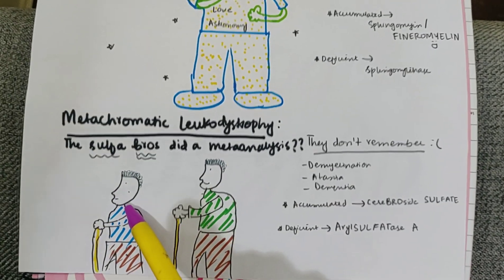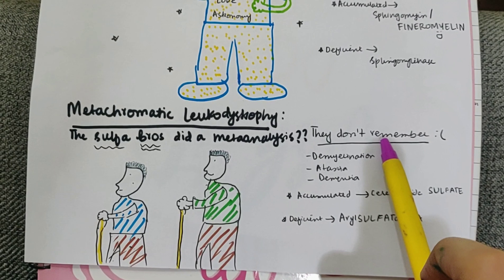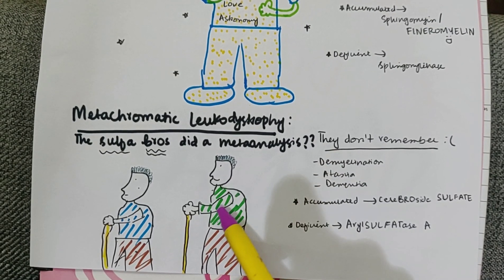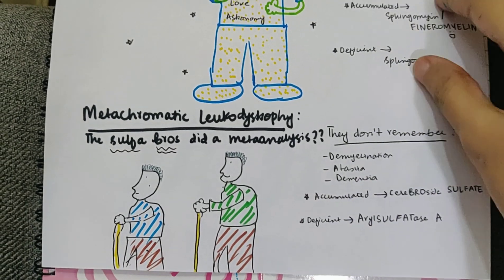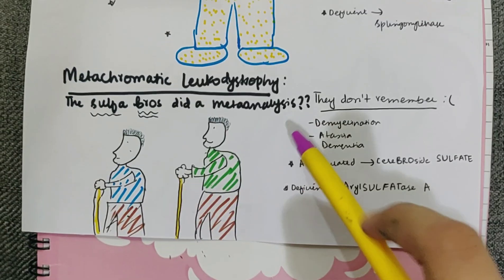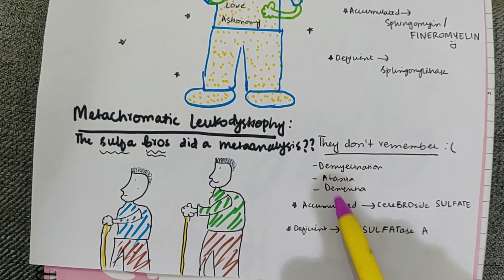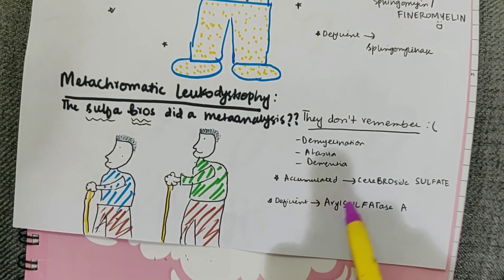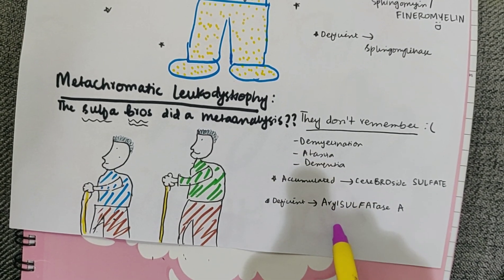Now look at metachromatic leukodystrophy. These are old guys who were doing a meta-analysis and now don't remember it — old bros doing meta analysis. Their outfits are torn, reminding you of demyelination. They're holding a cane, suggesting ataxia. They don't remember the meta-analysis, so they have dementia. They are 'sulfur bros,' so the accumulated product is cerebroside sulfate and the deficient enzyme is arylsulfatase A.